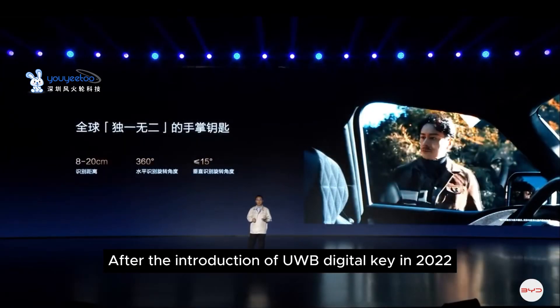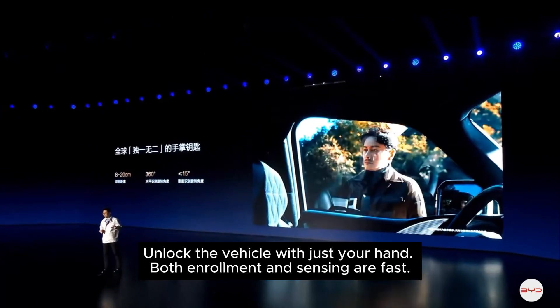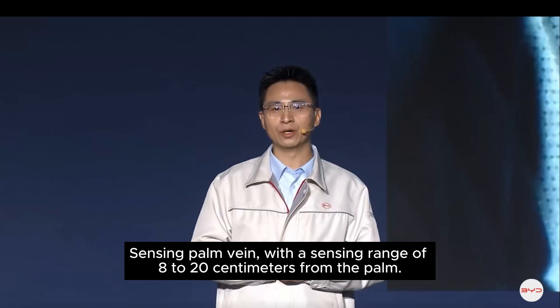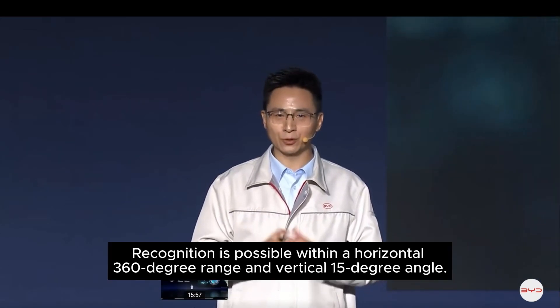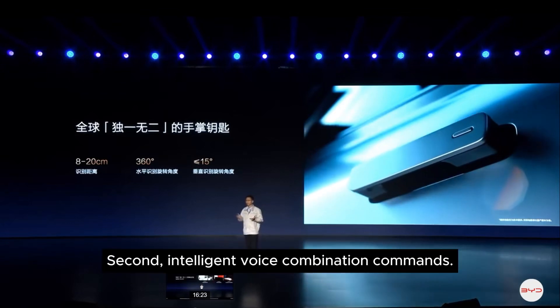In 2022, BYD decided to skip physical keys and directly enter the biometric key field — unlocking the vehicle with just your hand. Both enrollment and sensing are fast, using palm vein recognition with a sensing range of 8 to 20 centimeters. Recognition is possible within a horizontal 360-degree range and vertical 15-degree angle.